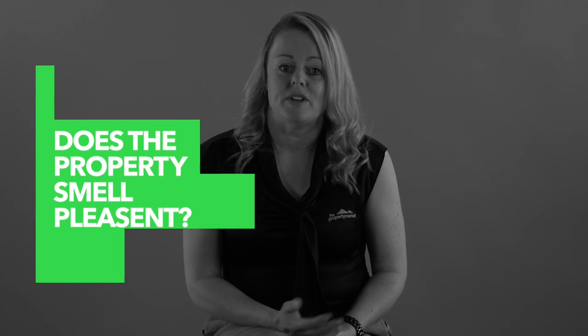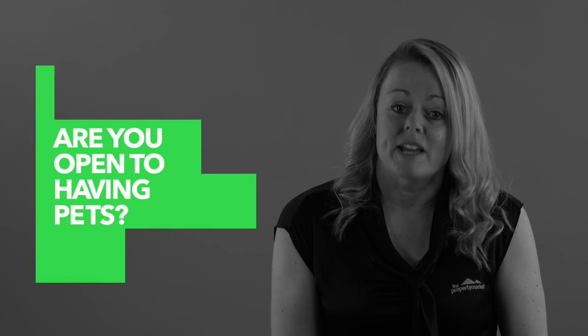Does the property smell pleasant when you enter? Are you open to having pets at the property? Pets are a big part of a lot of families, so not being open to considering pets can significantly reduce the amount of people inspecting the home.